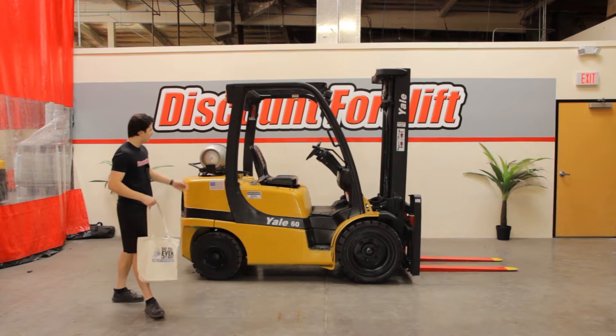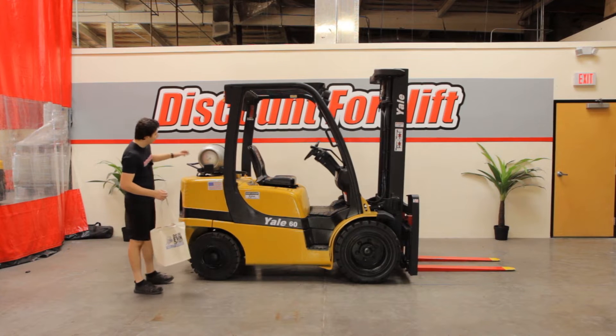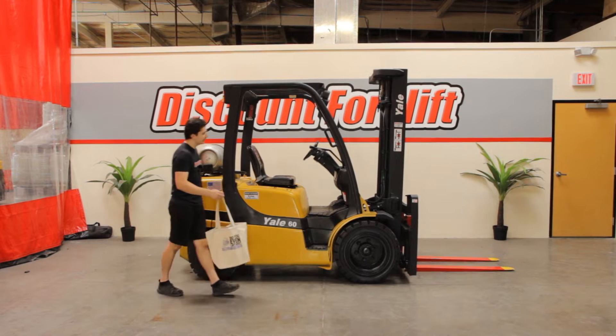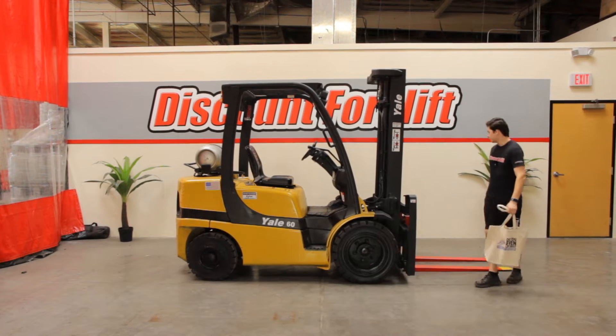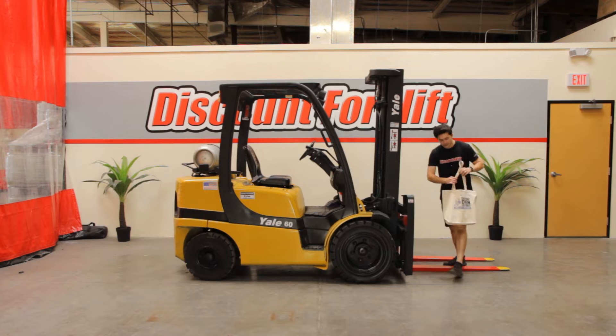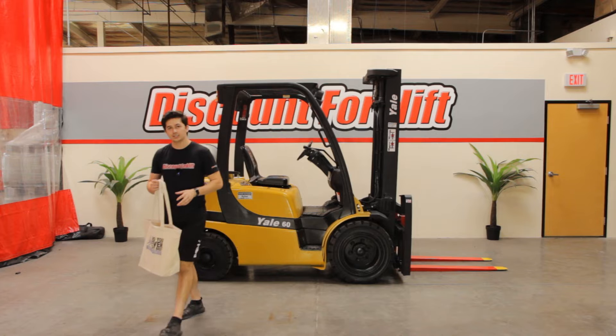Hey, this is Dave with Discount Forklift. Right here I have your forklift Kylie. She's your 6,000 pound capacity Yale, propane powered, big solid pneumatic tires. It's recently been through our service shop. Safety painted forks as well as side shift is attached right there. Right here you guys have your tote bag, comes with a safety maintenance manual as well as a hat and a t-shirt.